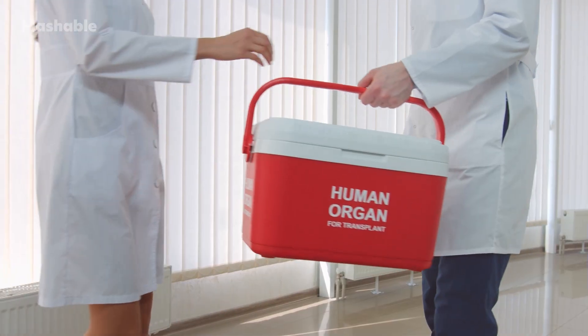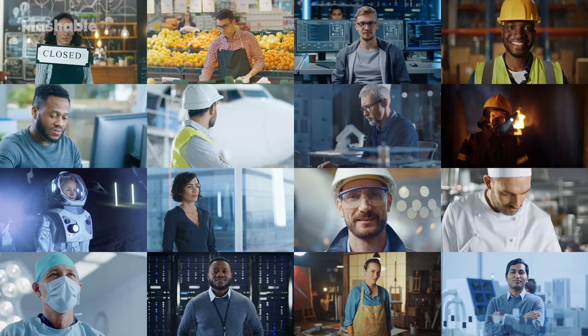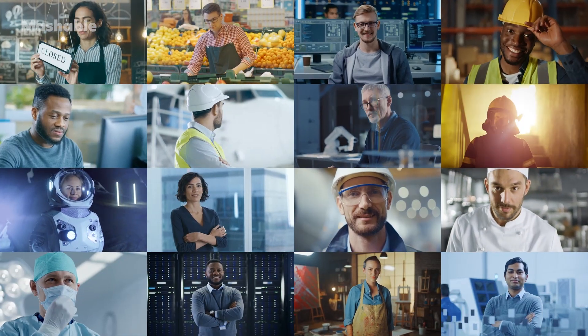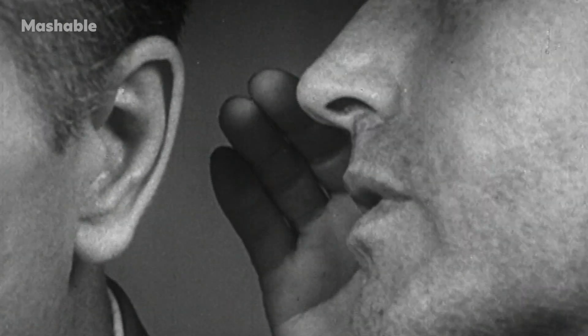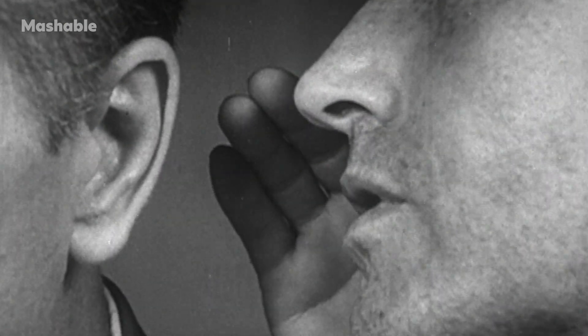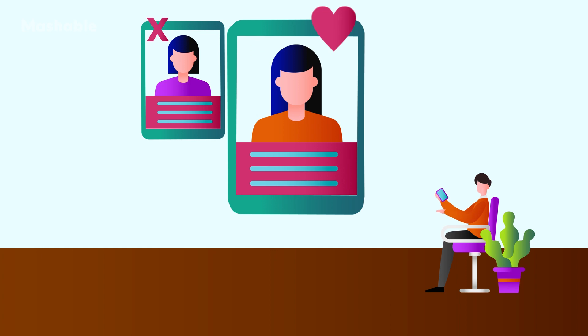The dating app designed to be deleted doesn't have swiping, nor does it use the ELO rating system. Instead, it uses something called the Gale-Shapley algorithm. This Nobel Prize-winning formula was created to find optimal pairs in trades that money can't buy, like organ donations. Here's a scenario that shows the formula in action: say there are 10 single women and 10 single men. Tell one group — either the men or women — to pick their first choice, and if they get rejected, they move on to their second choice.